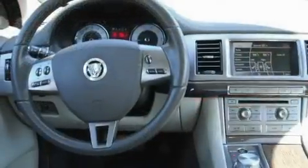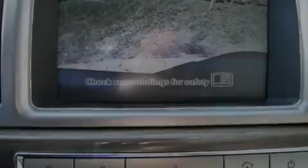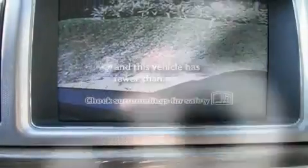Additional features include an active suspension system, aluminum wheels, a low tire pressure indicator, a cooled passenger seat, and this vehicle has less than 42,000 miles.